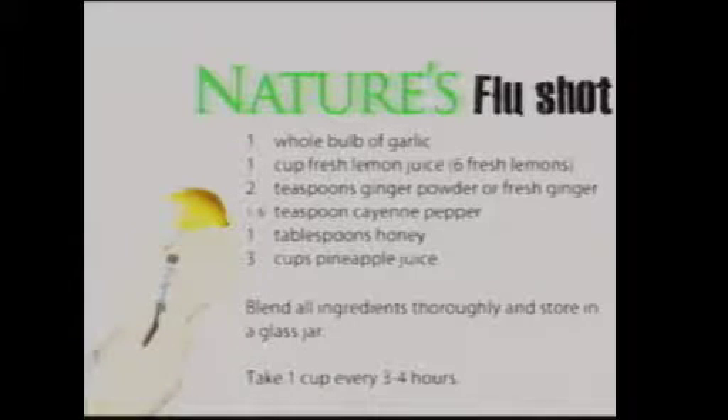We want to stay away from the conventional flu shot as much as possible. Some quick facts: we were going to the store today and they had signs all over saying 'get your flu shot today.' Some of the side effects of the conventional flu shot are mild fever, muscle aches, nausea, headaches, fainting — mainly in adolescents — soreness, redness, or swelling at the injection site, runny nose or congestion, and in some cases, the flu itself.